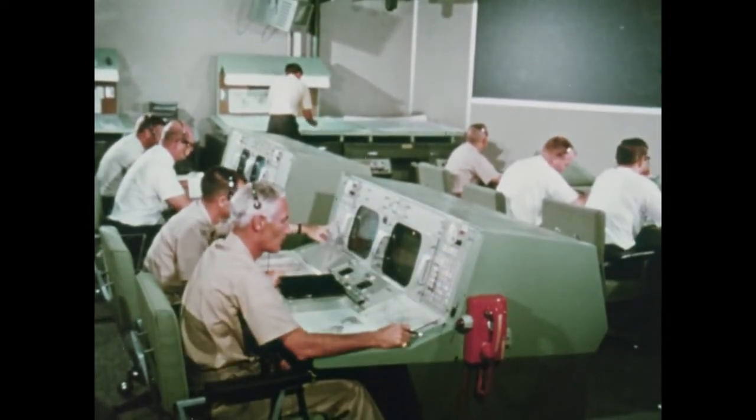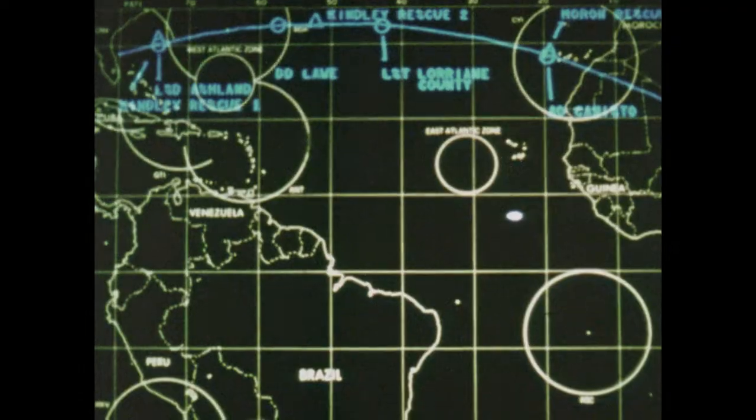Mission Control, through its vast communications and computing resources, finally directs the recovery of the flight crew.